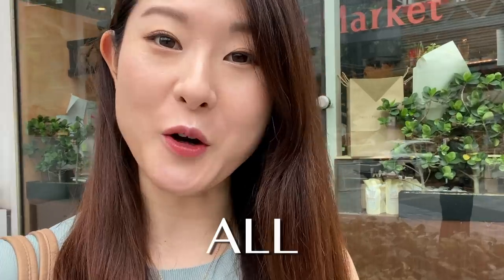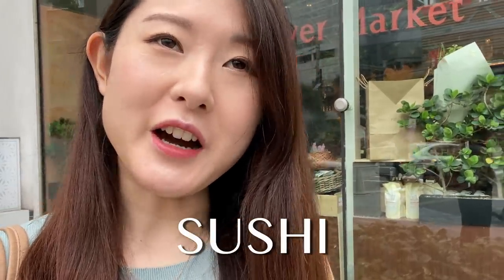Hey guys, welcome to my channel Tokyo Foodie Sarah. I'm really excited for today because I am going to an all-you-can-eat sushi restaurant. I've seen mixed reviews on this place so I'm not sure what it's gonna be like, but I thought I'd have to try it myself and let you guys know if it's worth it or if it's better just to go to a normal sushi restaurant. I didn't have much breakfast so hopefully the 4,500 yen will be worth it.